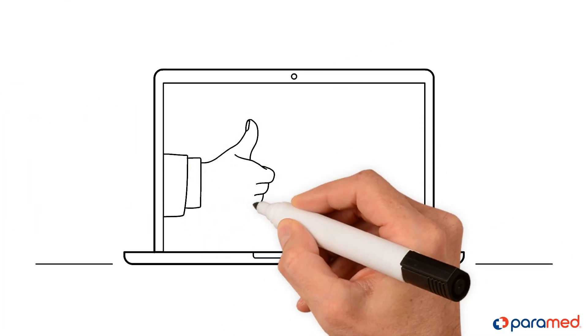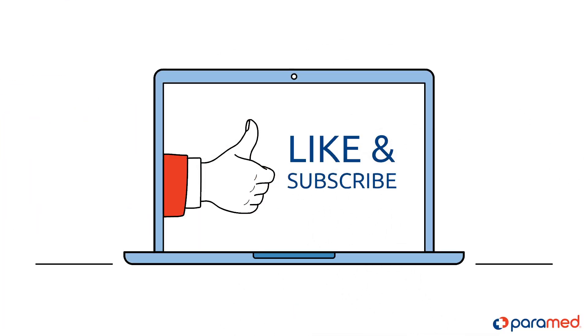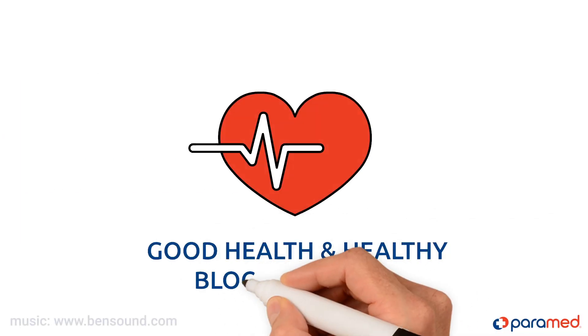If this video was useful to you, please like it and don't forget to subscribe to our page. We wish you good health and healthy blood pressure.